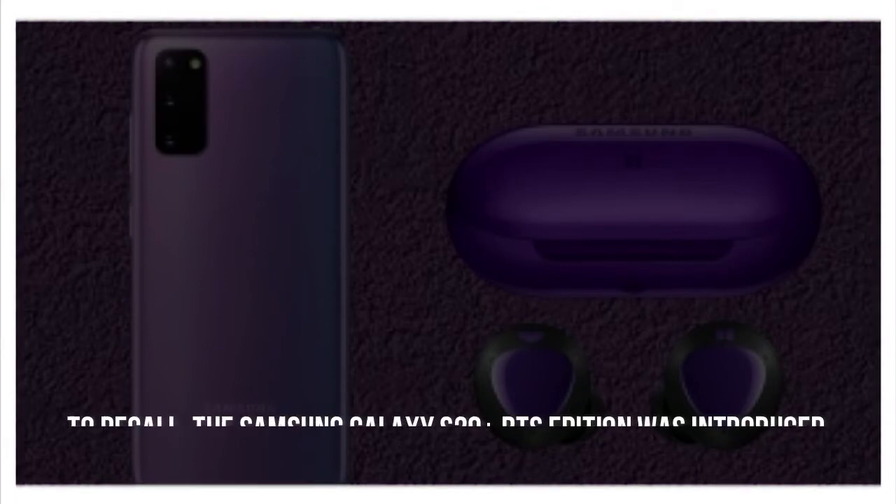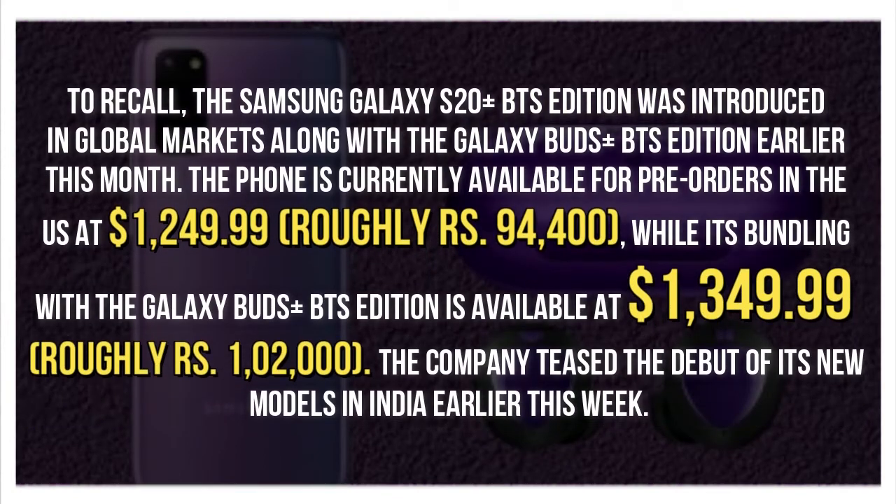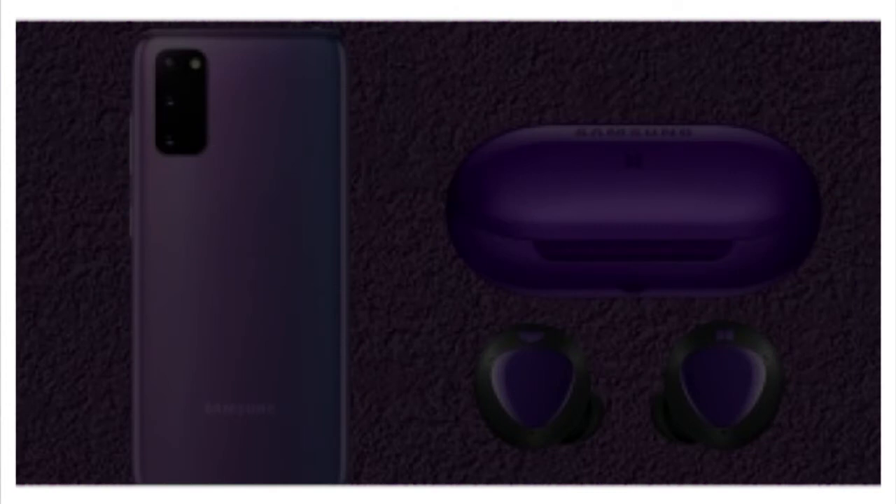To recall, the Samsung Galaxy S20 Plus BTS Edition was introduced in global markets along with the Galaxy Buds Plus BTS Edition earlier this month. The phone is currently available for pre-order in the U.S. at $1,249.99, while its bundling with the Galaxy Buds Plus BTS Edition is available at $1,349.99. The company teased the debut of its new models in India earlier this week.